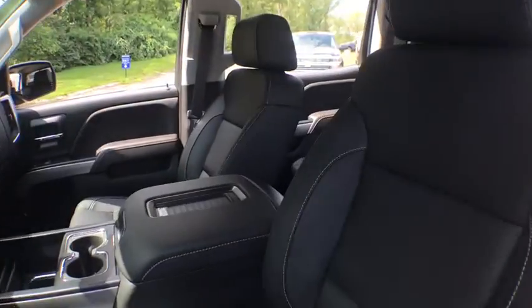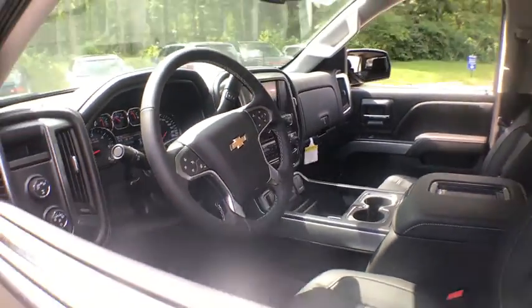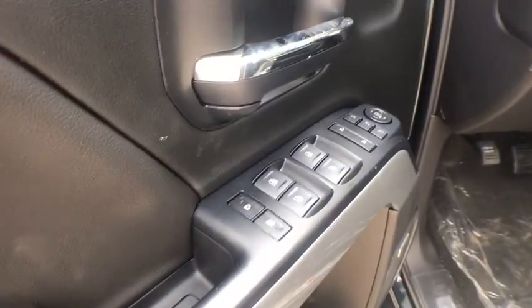Bluetooth, leather wrapped steering wheel, adjustable steering wheel, power steering, four wheel disc brakes, cruise control, floor mats, aluminum wheels, four wheel drive, auto dimming rear view mirror.